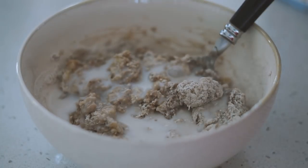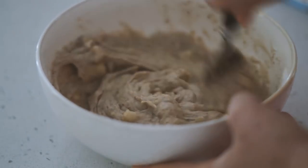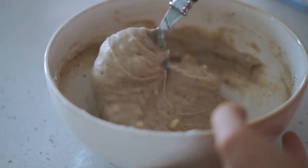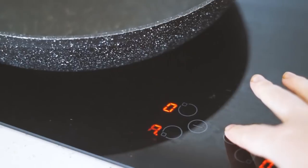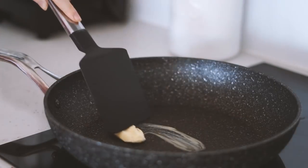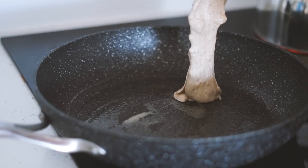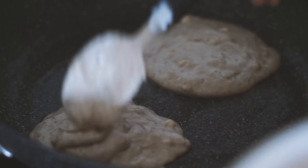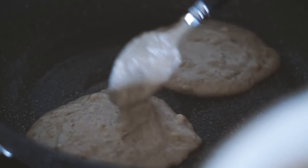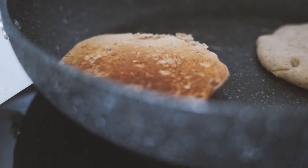So I added in another quarter cup of almond milk, which made the mixture the perfect consistency. Then I got a pan, put it over heat, and added some Nadelex to grease — Nadelex is an Australian-based vegan butter alternative. I cooked the pancakes and as you can see, they are an amazing consistency — probably the best pancakes I've ever made at home, super fluffy, super dense, and full of flavor.